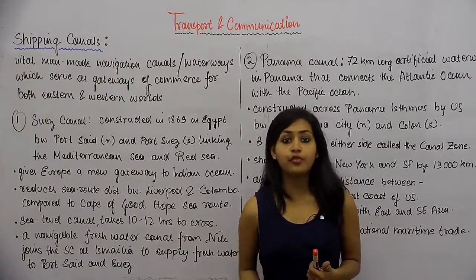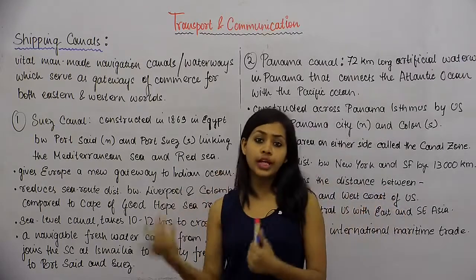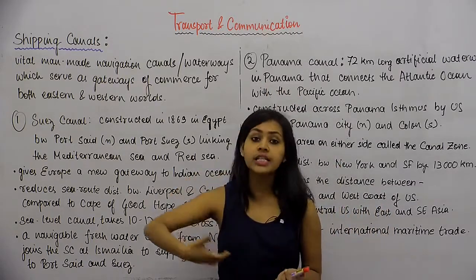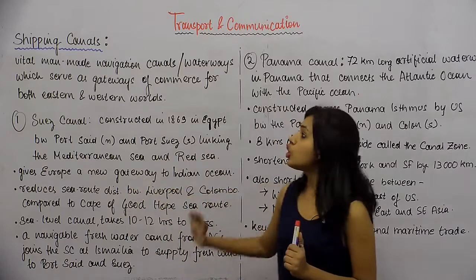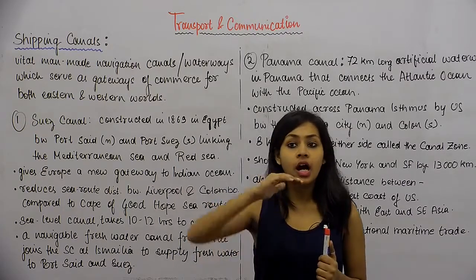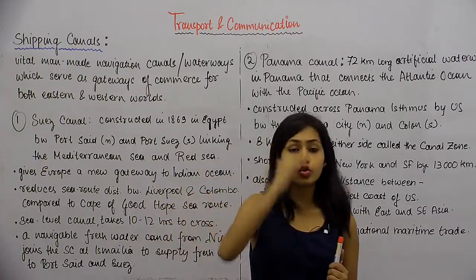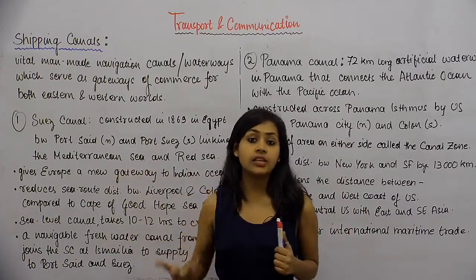Before this canal existed, if we had to travel from Europe to Asia in international waters — as discussed when studying the Cape of Good Hope sea route — we would have to travel across the Atlantic Ocean, then around Africa, then through the Indian Ocean to reach Asia. This canal reduces the distance that people have to travel from Europe to Asian countries.